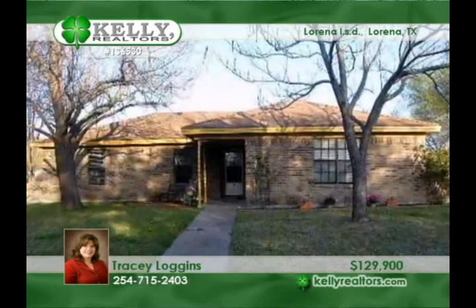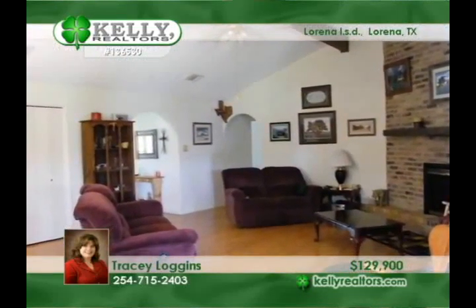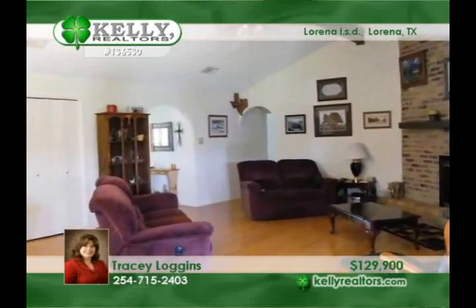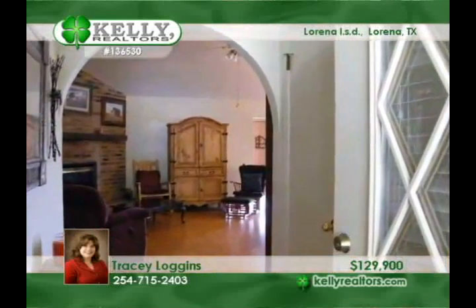Come see the makeover. This 3-bedroom, 2-bath with over 1,900 square feet has new decorator colors, a kitchen with a new range, disposal and reverse osmosis, with a breakfast area opening into the family room and den.